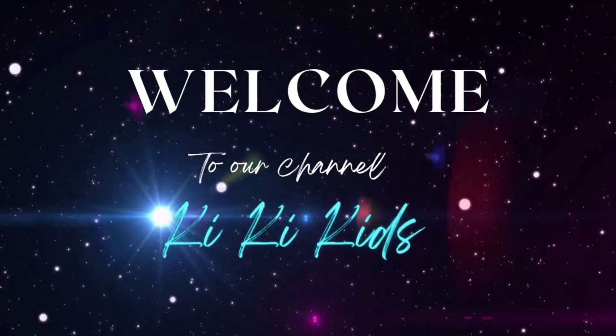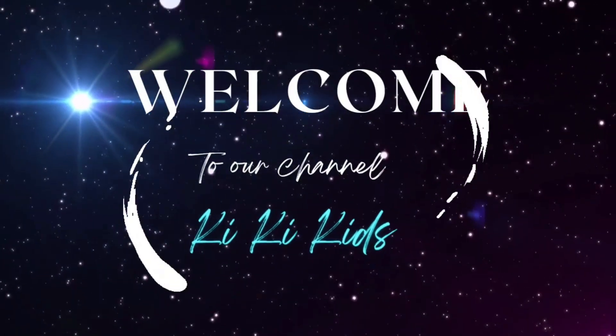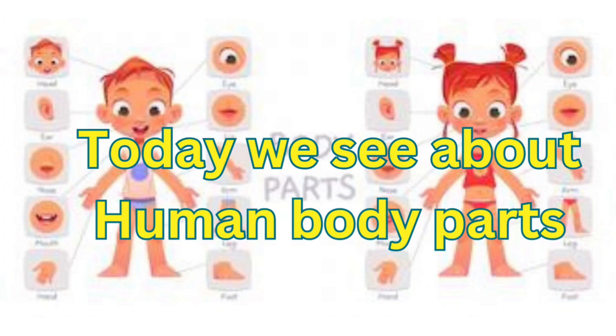Kiki Kids! Welcome to our channel. Hi Kids! Today we see about Human Body Parts.